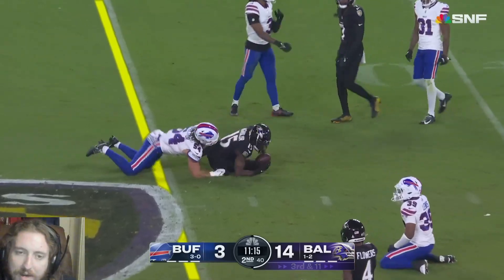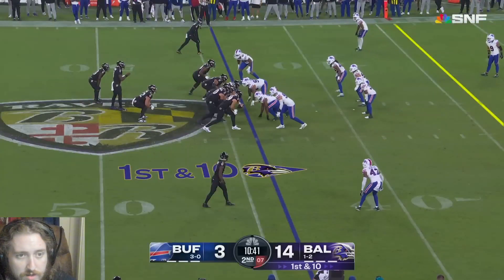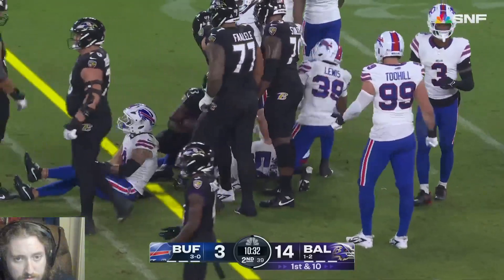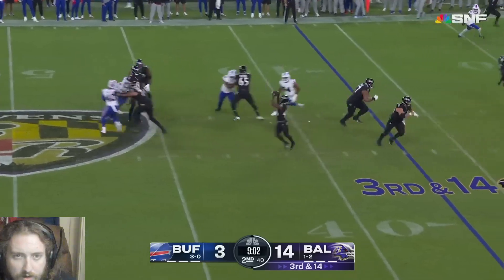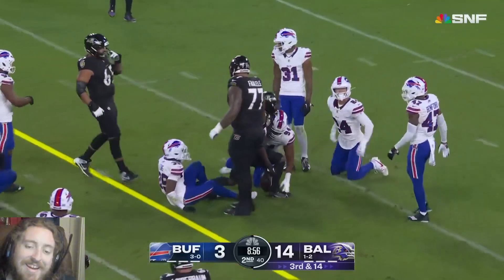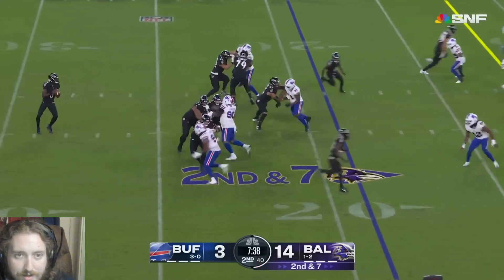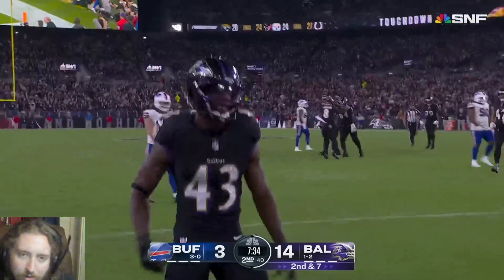I thought he threw a pick there, man. A big opening for Justice Hill - 11 first down yards, crisp. Third and 14, he dumped it right off to him. Oh, you gotta be kidding me - using the speed out of the backfield. Second and seven, Jackson left it for Hill - dude wide open, that's an amazing pass by Lamar.